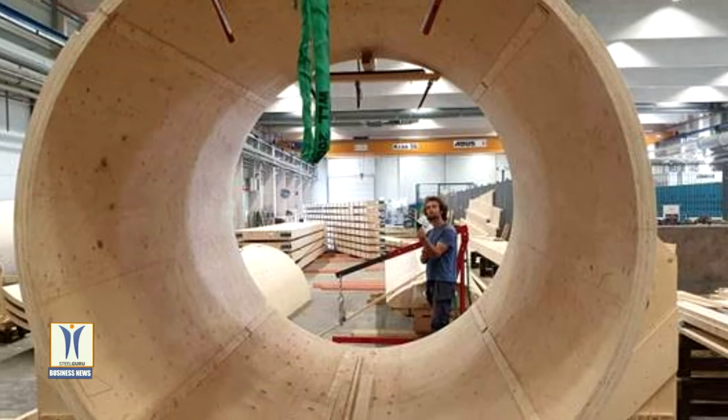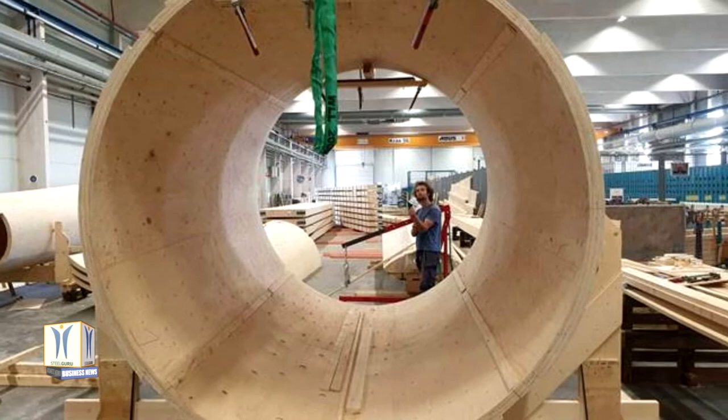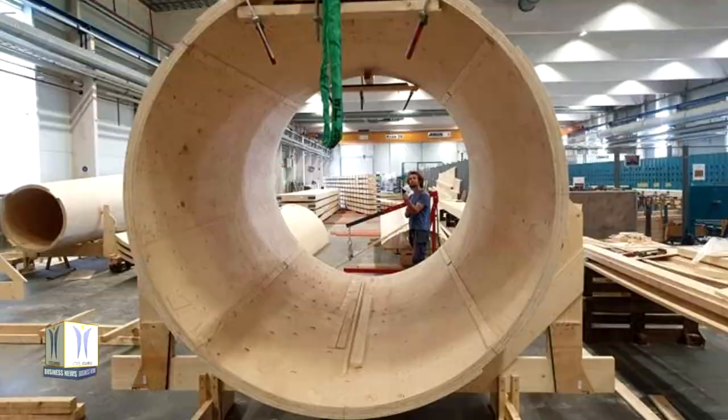In April, Modvion erected the first wooden tower in Bjørko outside Gothenburg, which is 30 meters tall. In 2022, the first commercial tower will be built.